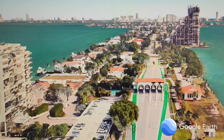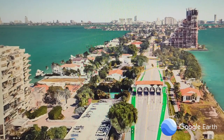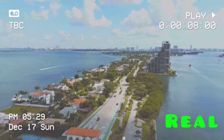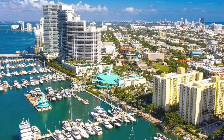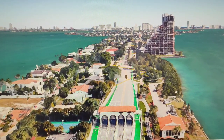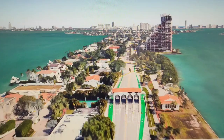The place in the image is the Venetian Causeway in Miami, Florida. It is a 2.5-mile (4.0 kilometers) causeway that connects Miami Beach to mainland Miami. The causeway is home to a number of luxury condominiums and hotels, as well as several marinas and yacht clubs.